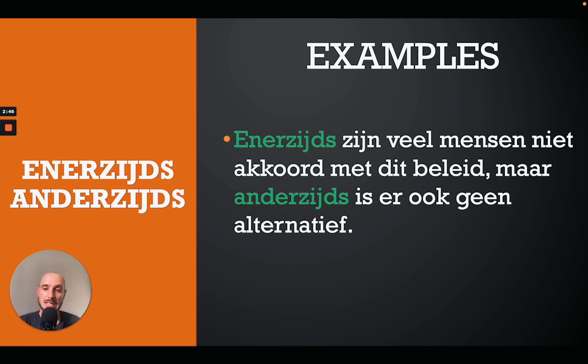This next one is quite useful when you want to make a contrast or opposition in your sentence. 'Enerzijds' means 'on the one hand' and 'anderzijds' means 'on the other hand'. For example: 'Enerzijds zijn veel mensen niet akkoord met dit beleid, maar anderzijds is er ook geen alternatief' — on the one hand many people don't agree with this policy, but on the other hand there is no alternative.